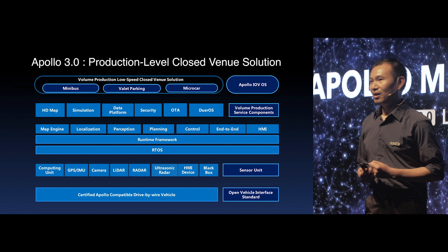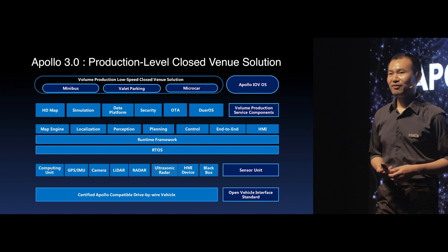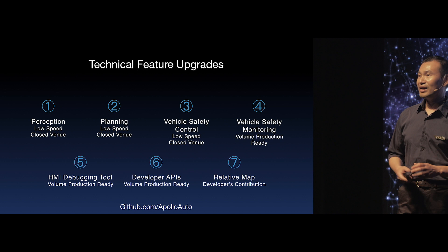Because we have already demonstrated these capabilities in minibus, microcars, and some other commercial products, we believe that this is a turnkey solution for our partners and developers to leverage the Apollo technology with their own technical strength for their own commercialization practices.